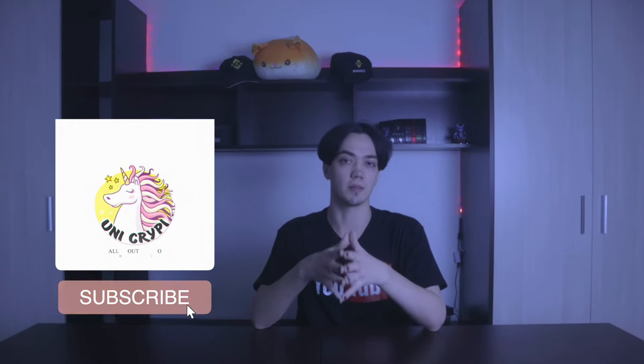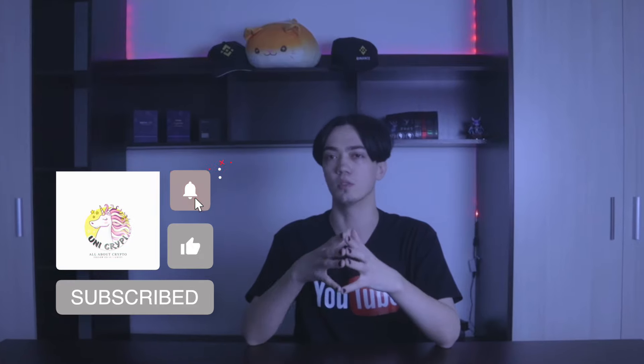Before I start this video, do not forget to subscribe to the channel and hit the bell so as not to miss new interesting videos and useful information.